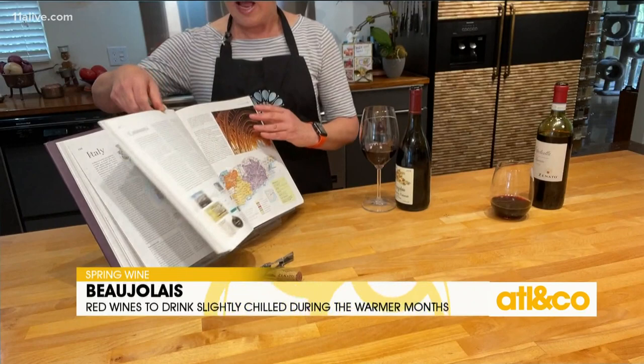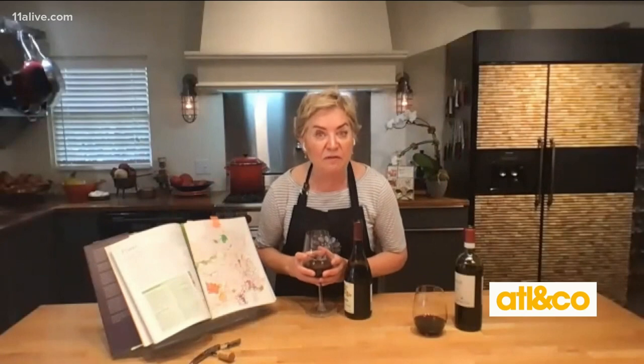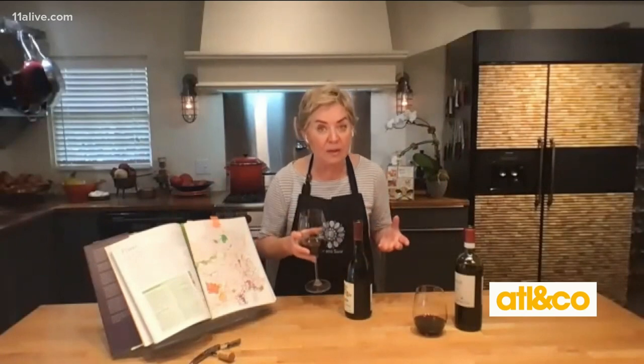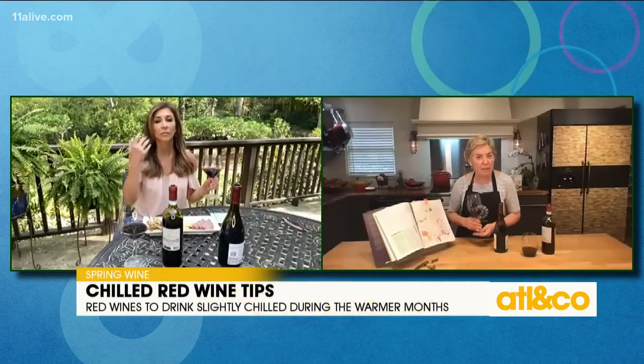Next up is one of Nancy's favorites — Beaujolais. Beaujolais is from the area in France right above Lyon, which is the food capital of France, so this wine goes really great with food. It's a light red made with the Gamay grape. What you're looking for is something that says Beaujolais, Beaujolais Village, or a village name like Morgon or Chiroubles. And it sounds high-end and expensive, but you can buy these for less than $30 a bottle.